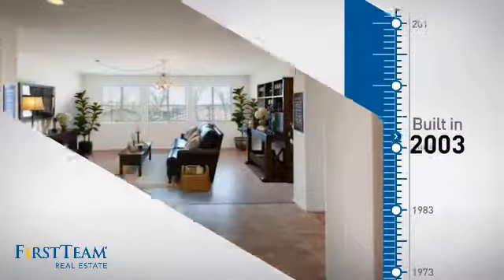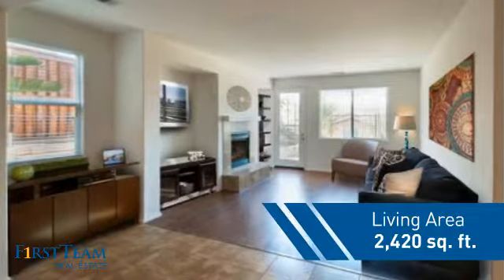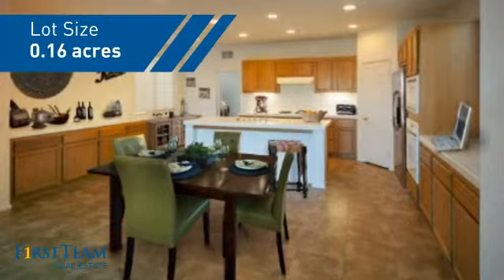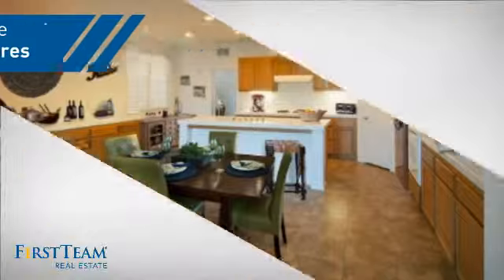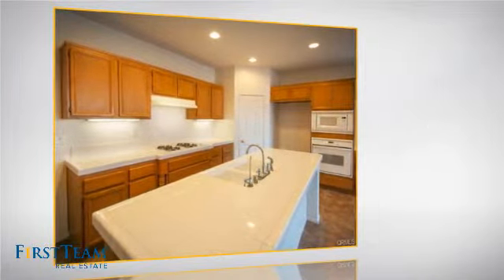This property was built in 2003 and features over 2,400 square feet of space, giving you a spacious layout to play host or kick back and relax after a long day. Inside you'll find three bedrooms, so everyone has a private space to come home to.